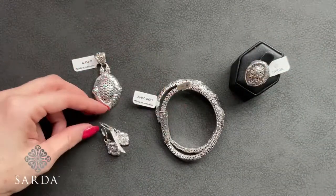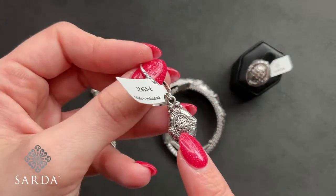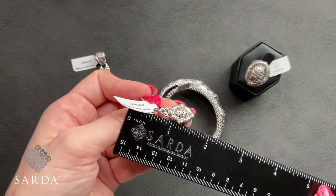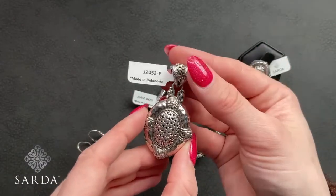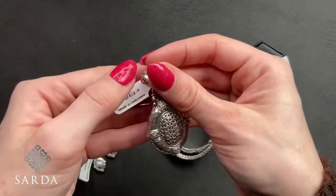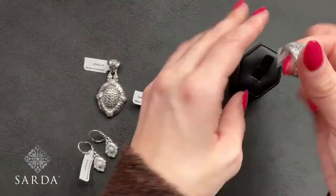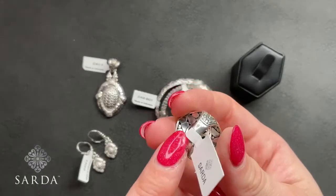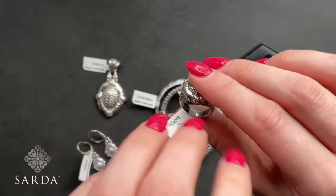The earrings J2454 are $69.99 — chain link interior, some basket weave and hammered details, a very lightweight lever back earring at about an inch and a half. The slide-through pendant J2452 is $69.99 — chain link and hammered on the bail, with chain link, hammered, basket weave, and watermark on the front two inches, so it's a true medallion. The ring J2453 in size 5 or size 8 is $69.99 with jaw-and-bead basket weave detail and chain link and hammered detail — true to size.